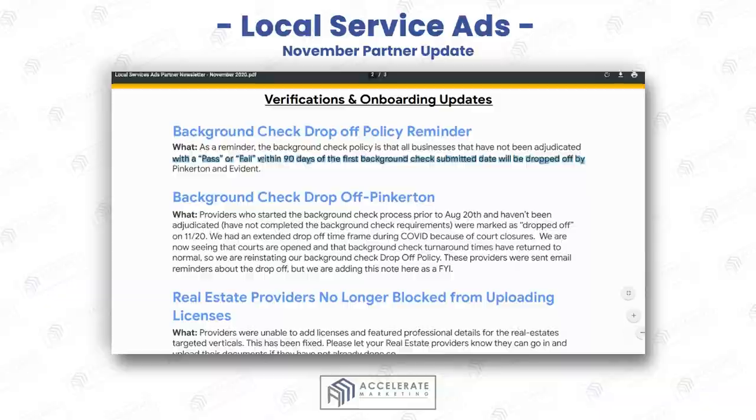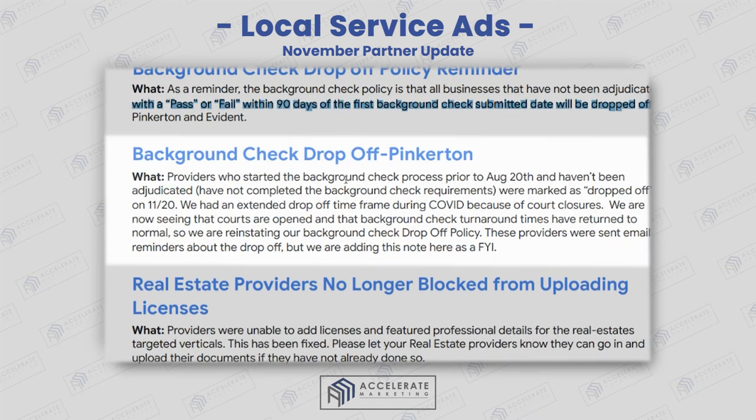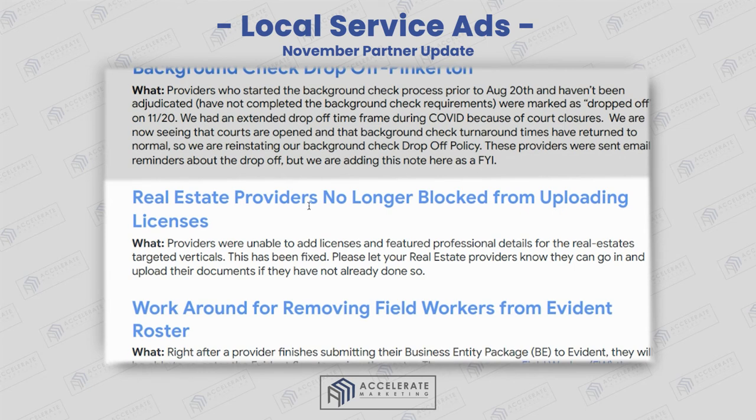Background check drop-off policy reminder: if you don't get a pass or fail within 90 days, you have to resubmit. For Pinkerton, they're showing specific dates — for example, if you filed on August 20th and nothing has been decided, or you have not completed the background check requirements, that background check drop-off will occur.